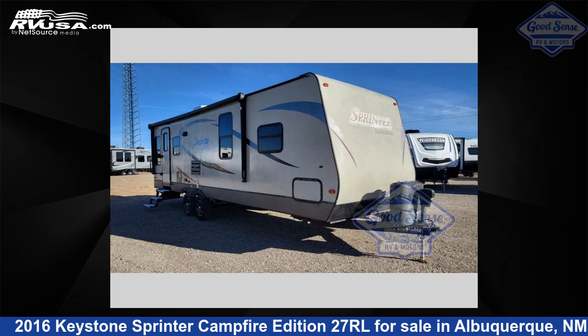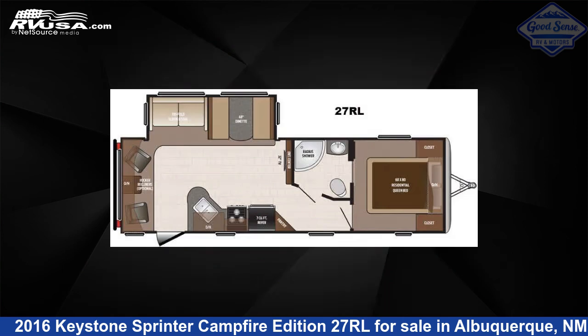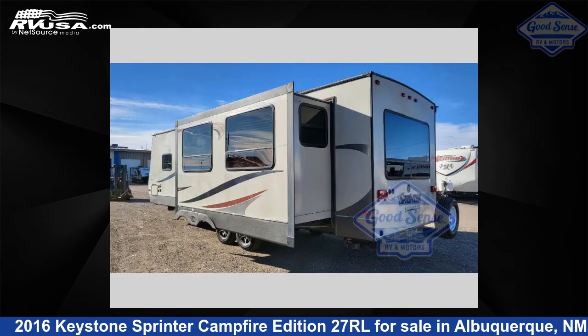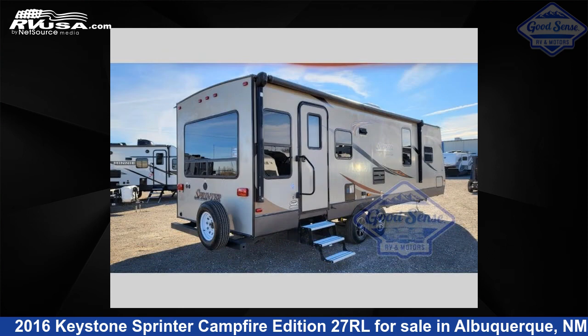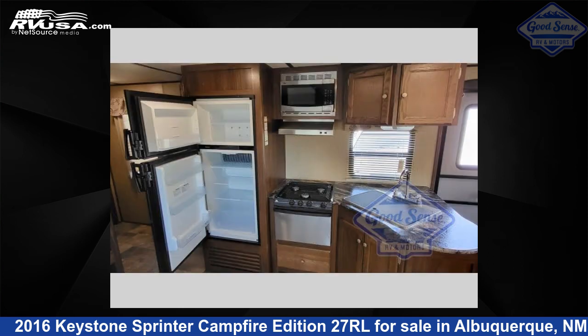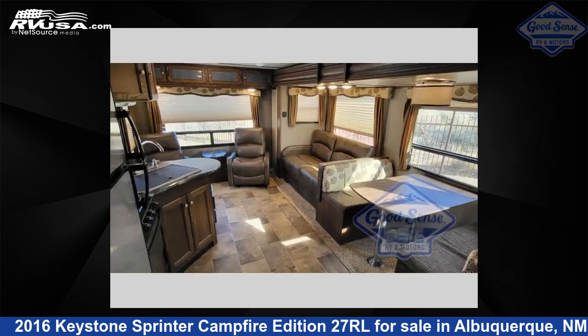This 2016 Keystone Sprinter Campfire Edition 27RL is a travel trailer RV. It is located in Albuquerque, New Mexico 87123 and is offered for sale by GoodSense RV & Motors. Click the link in the video description to visit RVUSA.com and see more photos as well as the current price.